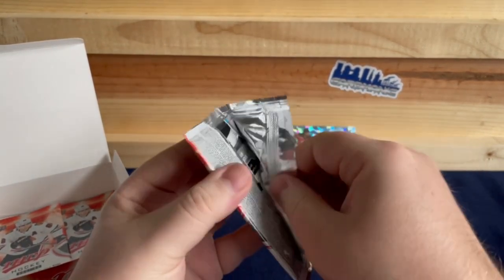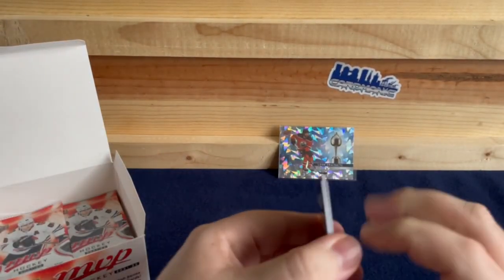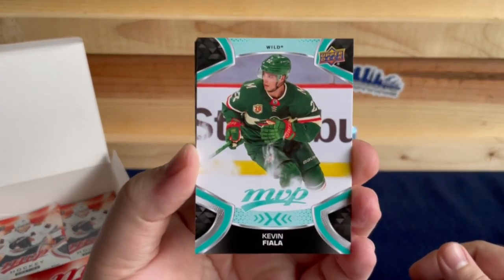Especially with Boudreau as coach there — he won a Stanley Cup, so it's not like he's a bad coach. I don't know.